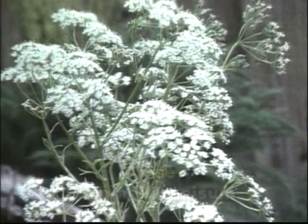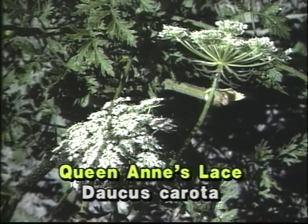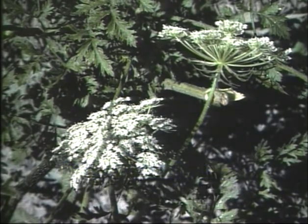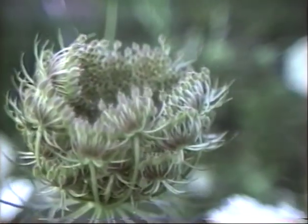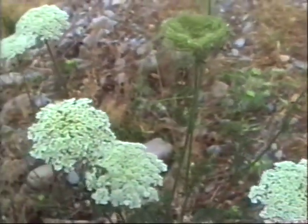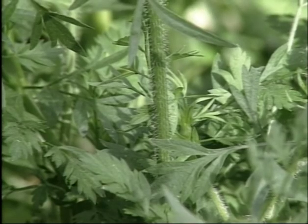Queen Anne's lace, or wild carrot, a medicinal plant, also has the cut leaves, but they are more feathery. It has the white umbel blossom, but as it matures it develops into a cupping shape, distinguishing it from the other plants in the carrot family. The stems are not smooth, but quite hairy.